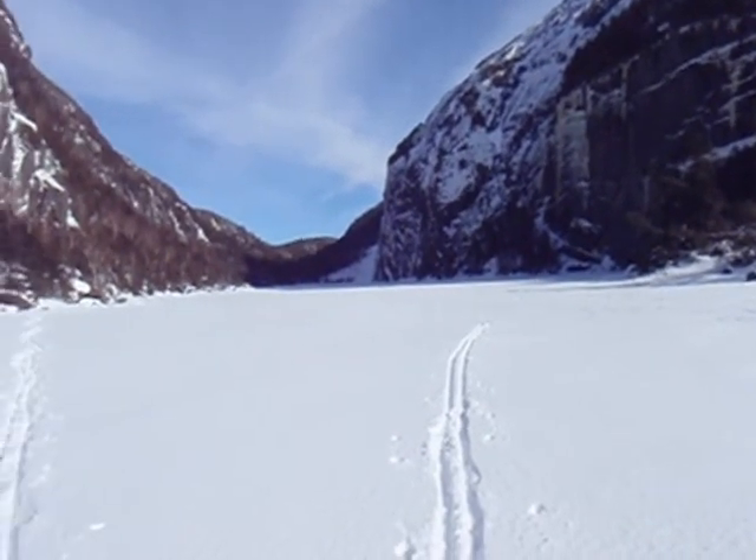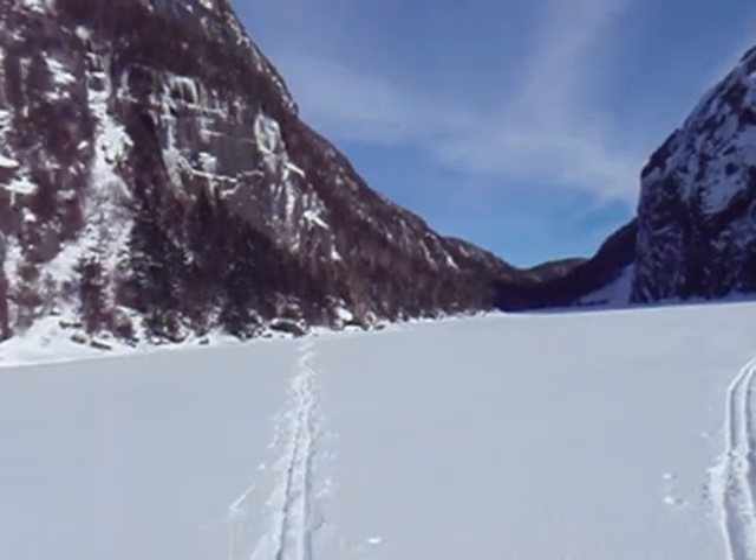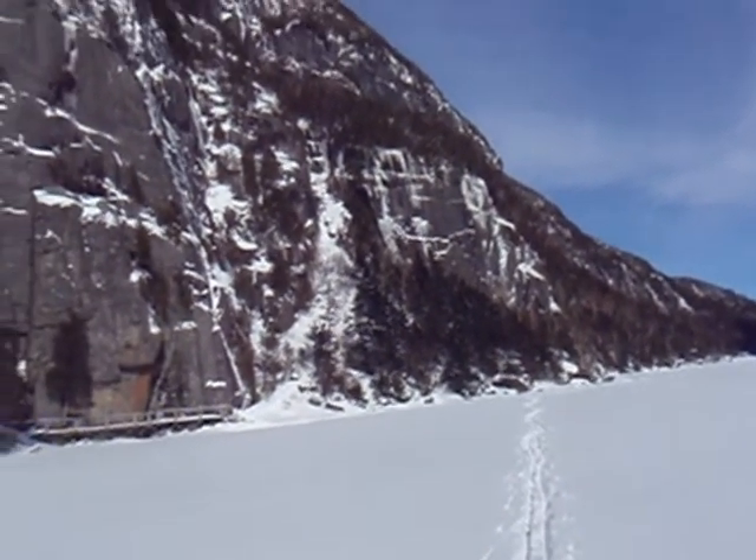It's about in the middle of Avalanche Lake right now. Beautiful day. Very scenic.